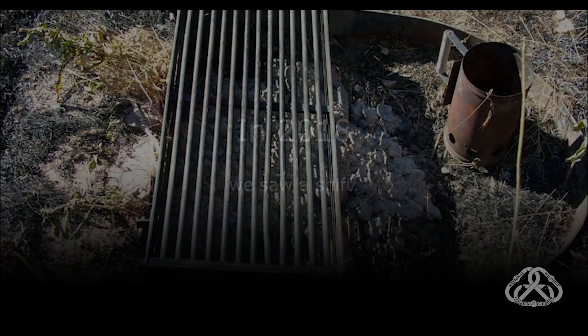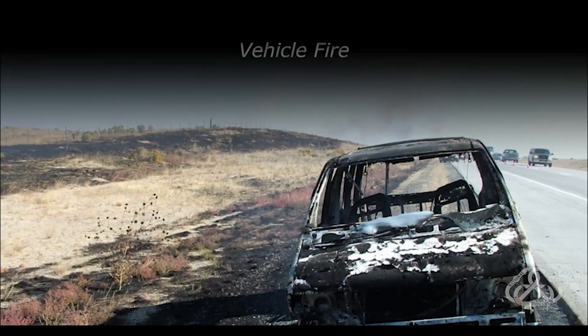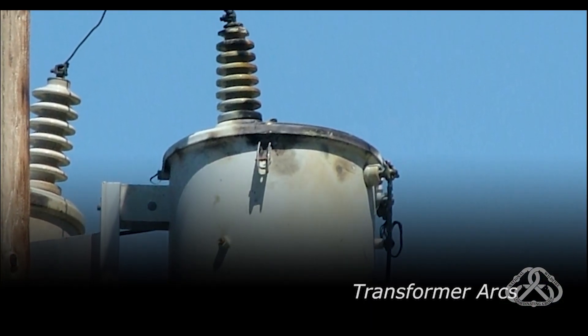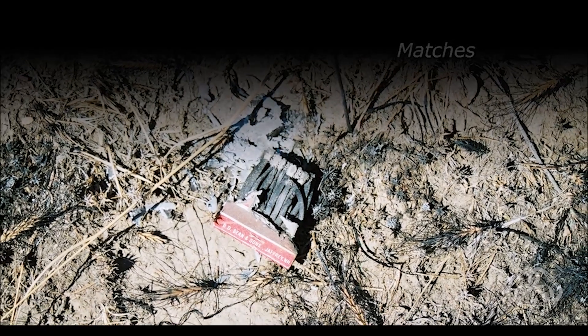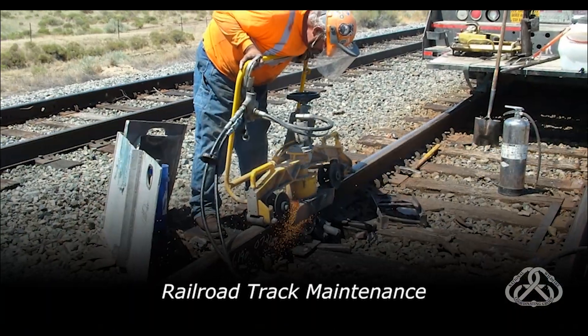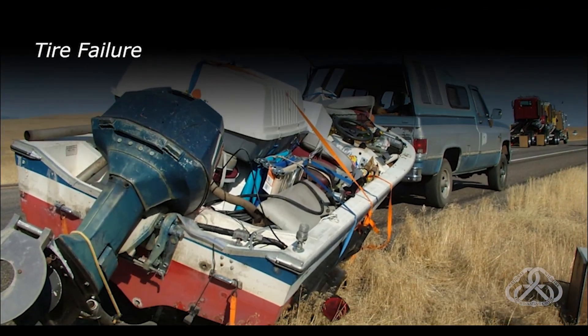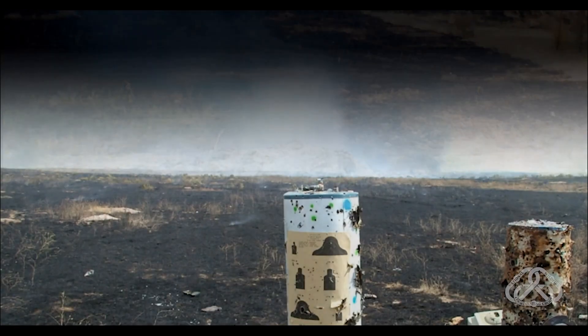Historically, lightning-caused wildfires burned more acres than human-caused wildfires. In 2018, we saw a shift. The number of human-caused wildfires and acres burned from these fires increased exponentially and they have continued to increase ever since. Humans are now the leading cause of wildfires. The 10-year average indicates 87% of wildfires nationally are human-caused. While many of these wildfires are accidents, most of them can be prevented.